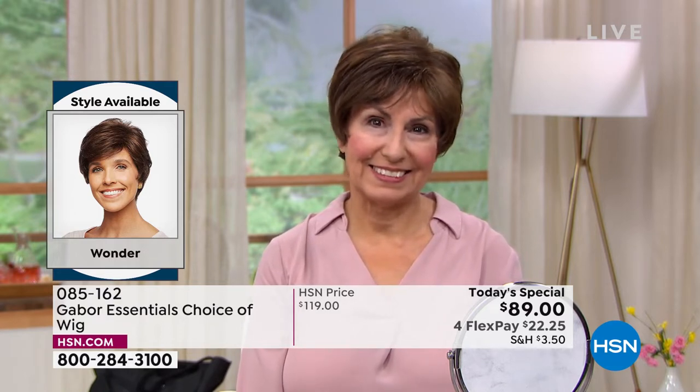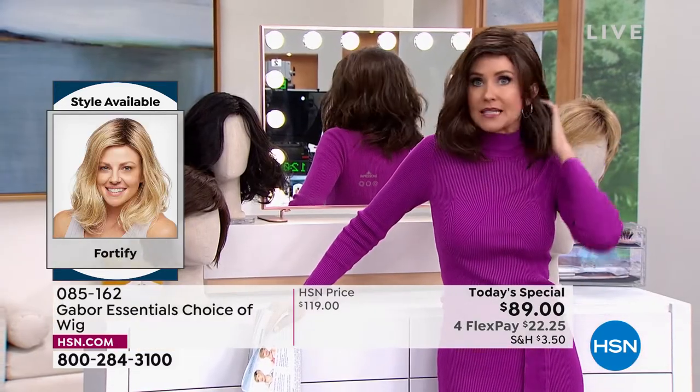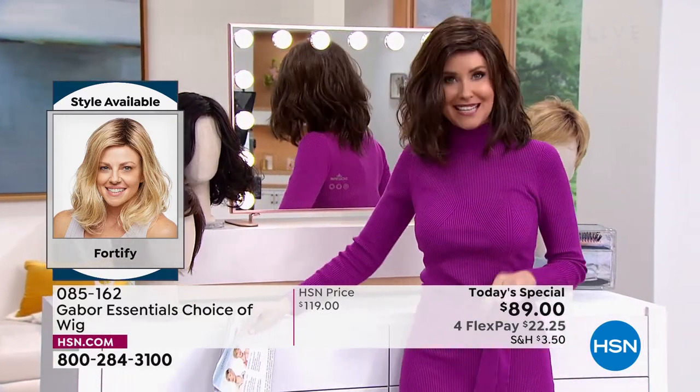Those highlights came with her Gabor wig. And literally any size — doesn't matter what size your head — these are adjustable. They're breathable. They stay in this perfect style, but you can heat style them if you like.